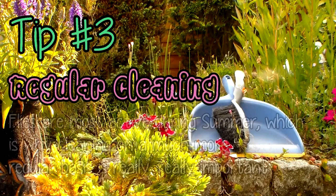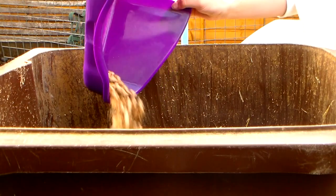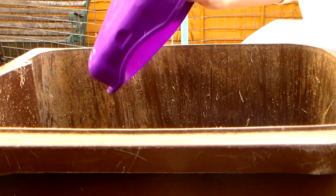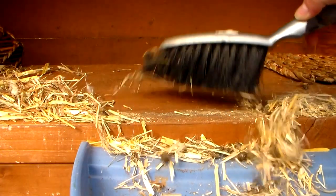Regular cleaning. Flies are most active during summer, which is why cleaning on a much more regular basis is really, really important. Litter trays should be washed out and disinfected every day. Soiled bedding should be removed.